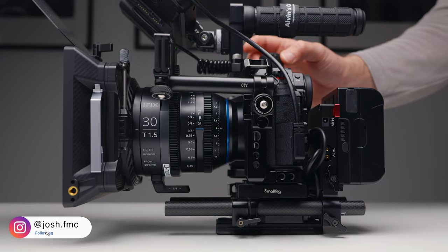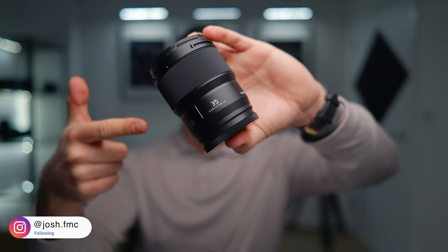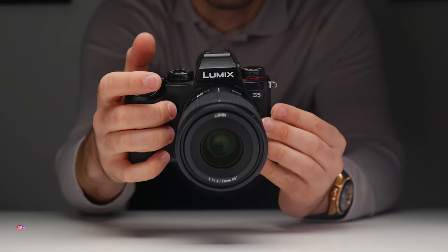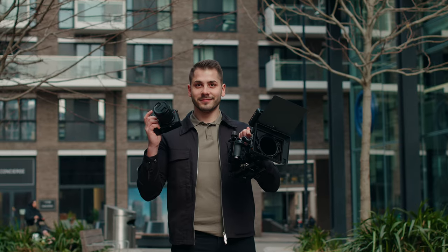This is a cine lens from iRX. It's built like a tank, it's super high quality and it costs around $1500. And this is the Panasonic 35mm f1.8, a prime lens that costs around $600. And my question is, can you really tell the difference?